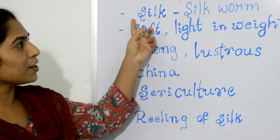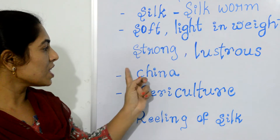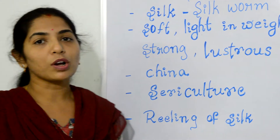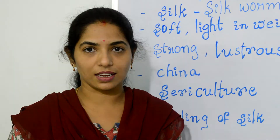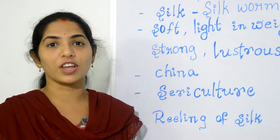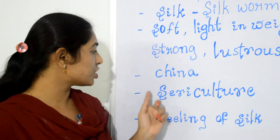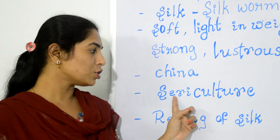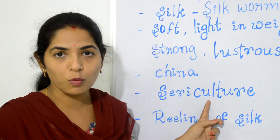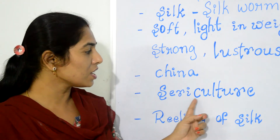Silk is obtained from silkworm, and silk was first developed in China. Because of the demand for silk, silkworms are reared. This process of rearing silkworms for obtaining silk, we call it as sericulture.